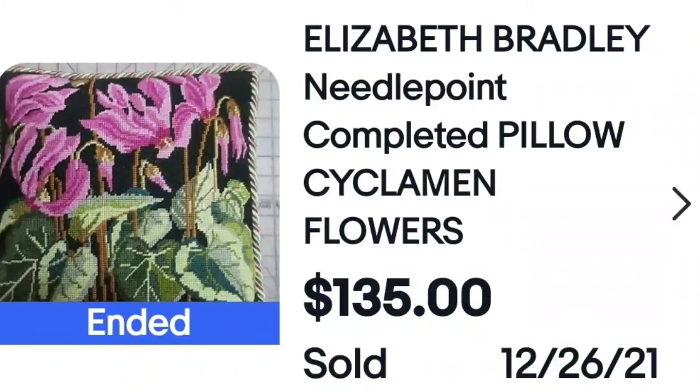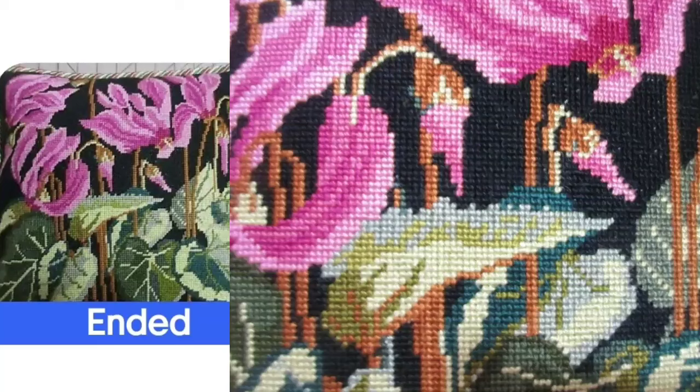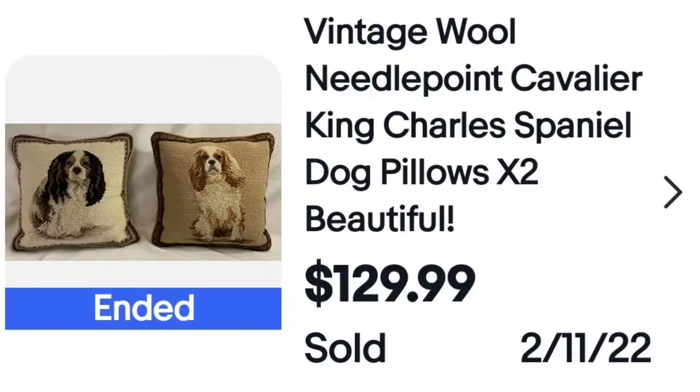Next, Elizabeth Bradley needlepoint — cyclamen and flowers. Again, bright, bold, vibrant. $135 for a pillow. Here is a closeup of that needlepoint stitching — close, tight stitches, very well done. Make sure your pillows look nice. Some more spaniels — King Charles Spaniels — two wool needlepoint pillows sold for $130. Most thrift stores price pillows at $1 to $2 each; at estate sales they're typically $5. If you can take that and turn it into $100 or $200, why would you not look at the pillows?